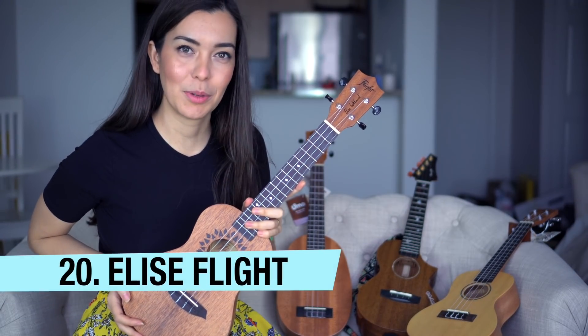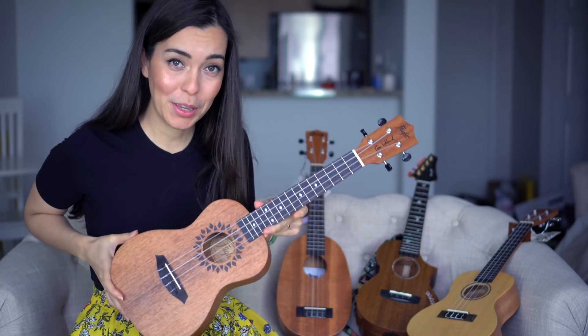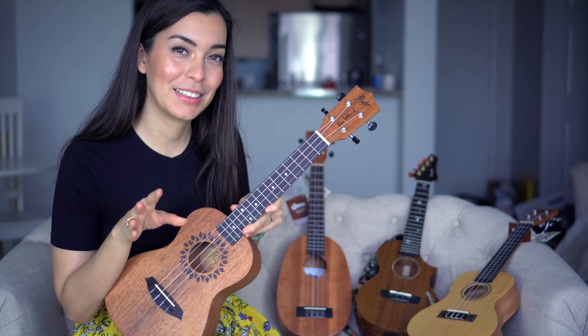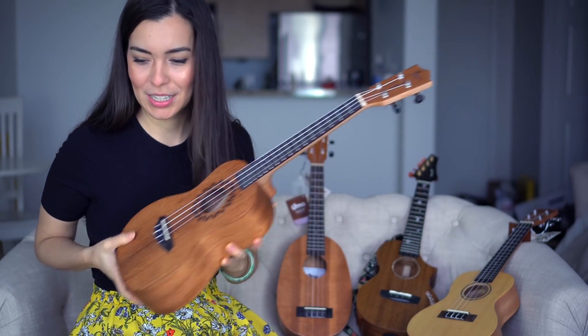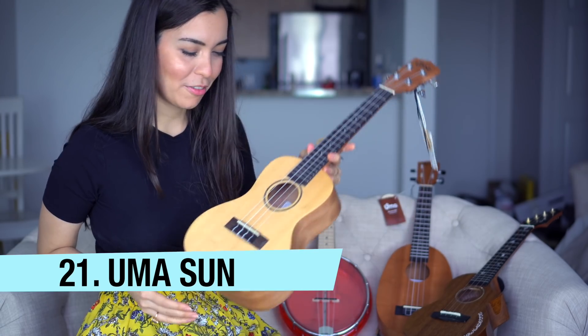This is the Elise signature model and it has a really big voice — I actually had to do post-editing on the audio because it was so loud. I really like this ukulele; it's a real beast of a sound. This one is staying.